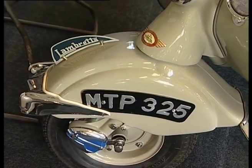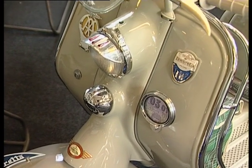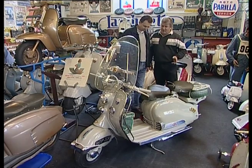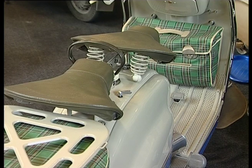But over here we have an LD which people will recognise. This is a classic Lambretta — it's an LD150, 1955-56. And as you can see, now we've got side panels on it, we've got leg shields, and the engine's now enclosed. It's shaft driven.